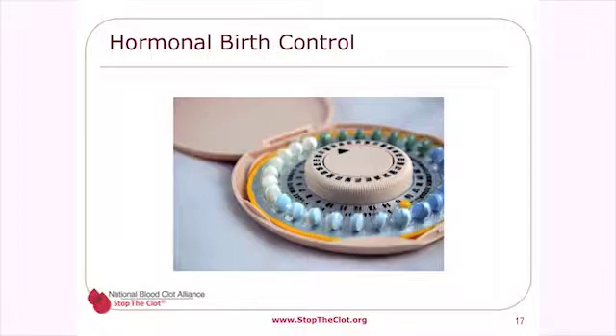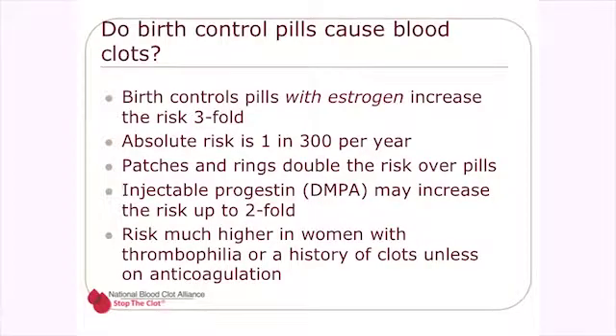Do birth control pills cause blood clots? They don't cause blood clots per se, but they are a risk factor. Birth control pills with estrogen increase the risk of a blood clot about three-fold, giving a woman about a 1 in 300 risk of having a blood clot each year — not a particularly high absolute risk.